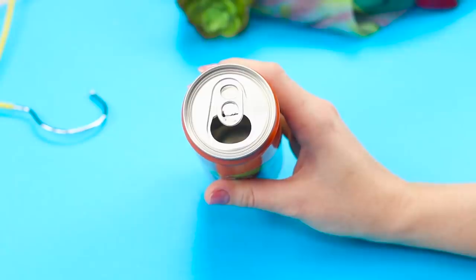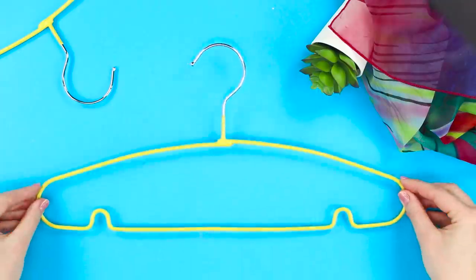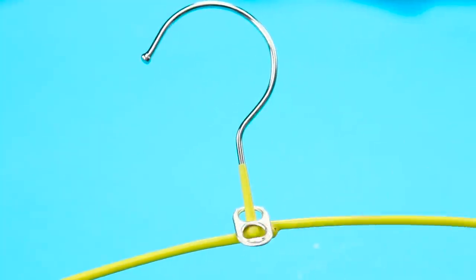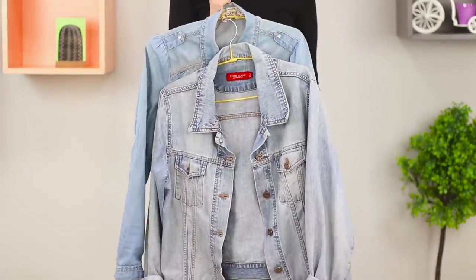Take an ordinary tin can and remove the ring from it. Take a hanger and put the ring on its hook — you get a comfortable mount for another hanger. This vertical hanging system will save valuable space in your closet.